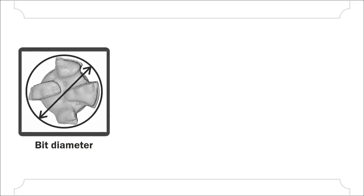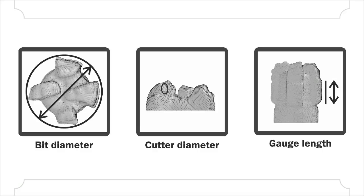The point cloud composes a fine mesh with detailed features, such as bit diameter, cutter diameter, and gauge length, for example.